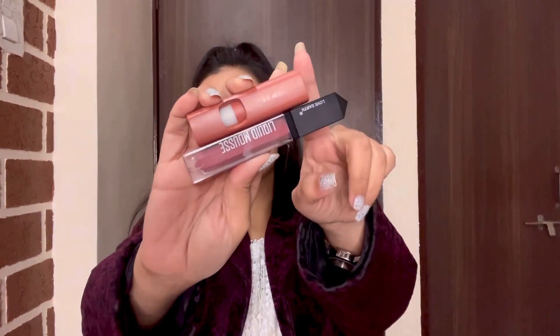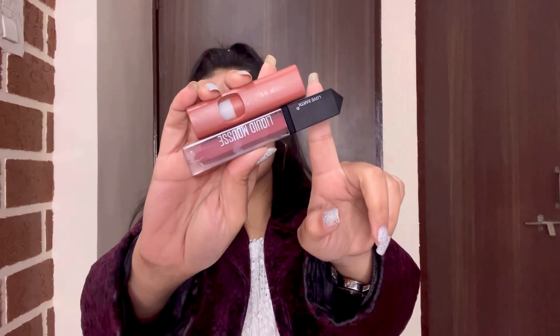I have these two lipsticks in my go-to list — one from Miss Rose and one from Love Earth. Both are too good. Whenever I want my lips to be nude, I use the Miss Rose one, and whenever I want a little dark lips, I go for the Love Earth one. It totally depends on the look I am creating and what I am wearing, but whenever I am going outside, I always carry these two lipsticks along with a few other lipsticks.